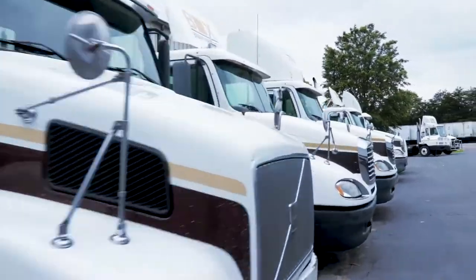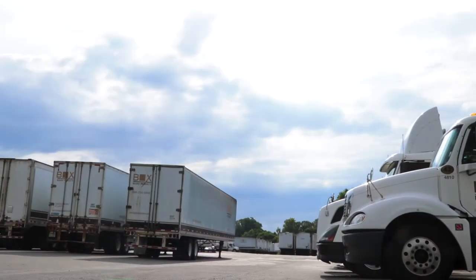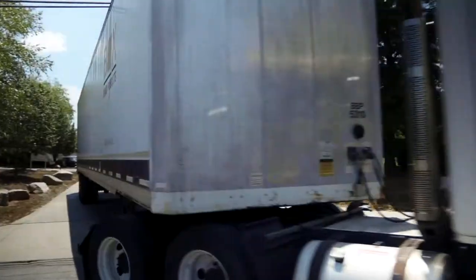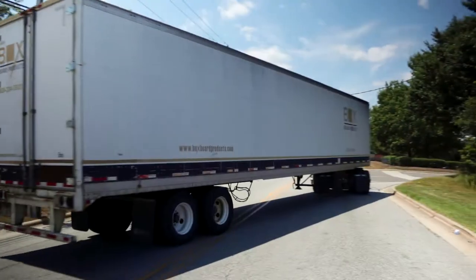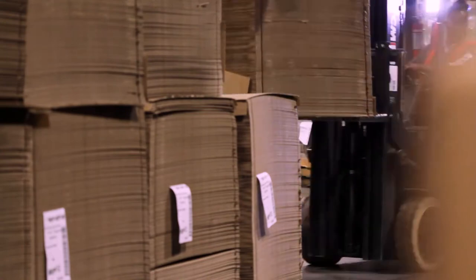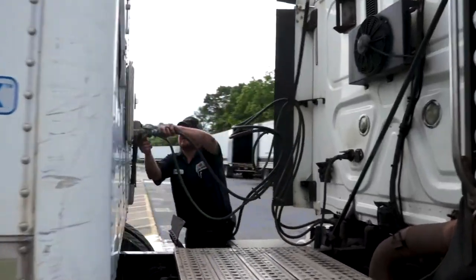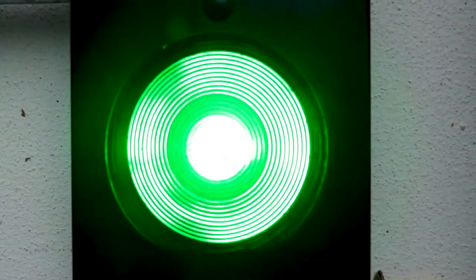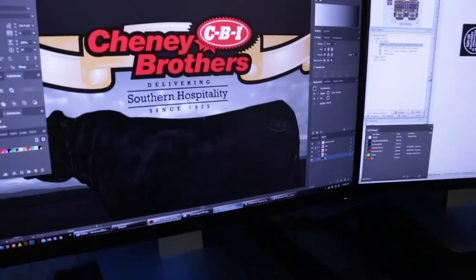By delivering our product on our own fleet of tractors and trailers, we have a high level of flexibility in the industry and are able to ship directly throughout most of the southeast region. We pride ourselves on prompt and dependable delivery using our own drivers, and don't rely on outside carriers to ensure that critical appointment times are met.